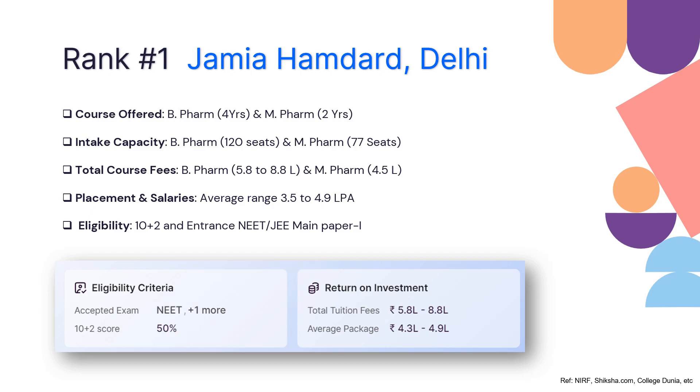The fee depends upon whether you stay in the university hostel or outside, and it varies across courses. For M Pharmacy, the total cost would be 4.5 lakhs. When it comes to placement and salaries, the average salary ranges anywhere around 3.5 to 4.9 lakhs per annum.